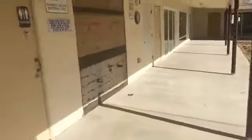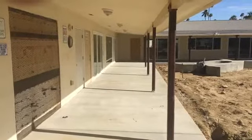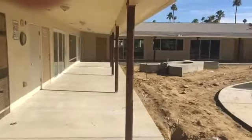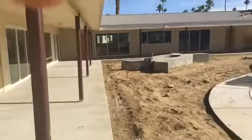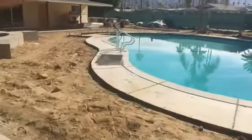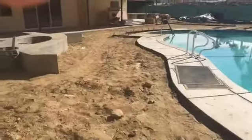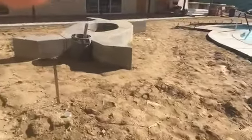Here's the clubhouse itself — it's an original structure that I believe was built during the 1960s that we're in the process of rehabilitating. We put all new windows in here and it all overlooks the pool, which is a giant, kind of kidney-shaped pool. We've already dug out all the existing concrete and we're getting ready to pour a new deck this week.